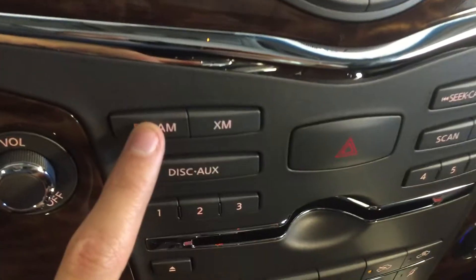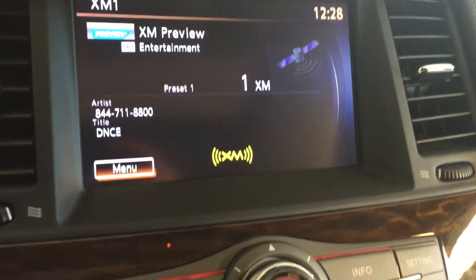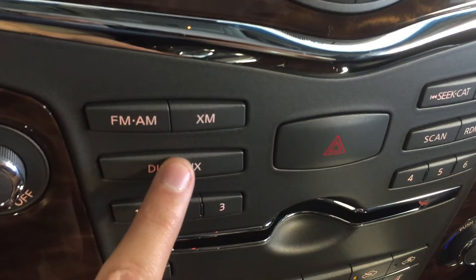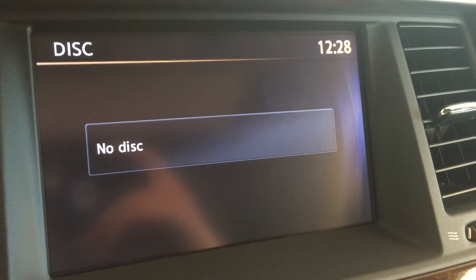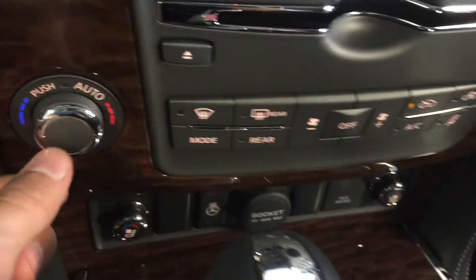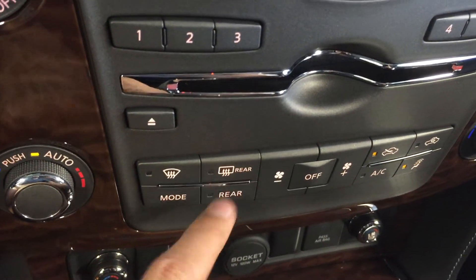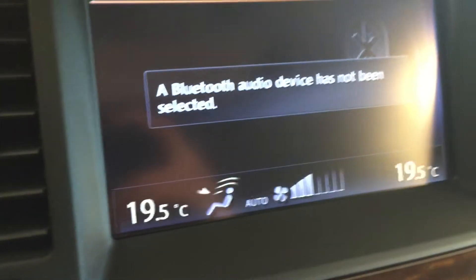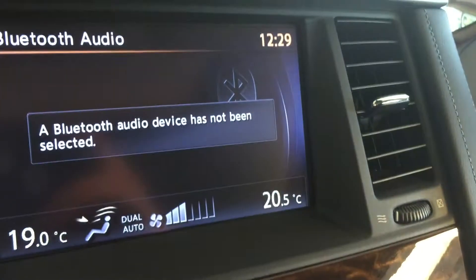Down here are all your audio controls for FM, AM, satellite XM radio, disc and auxiliary, and Bluetooth. Below that we've got dual zone climate control, rear defrost, and you can adjust your settings for both driver and passenger.